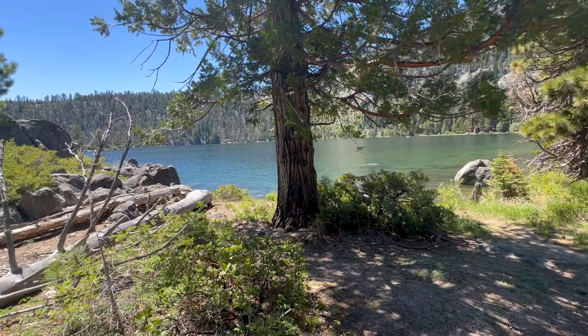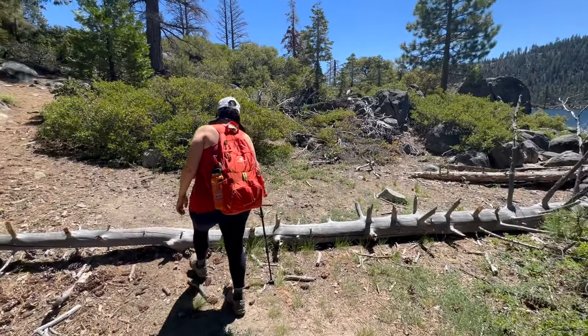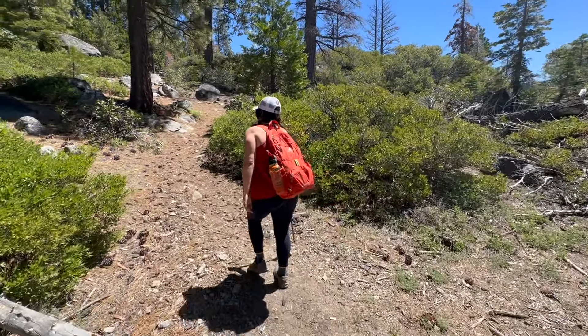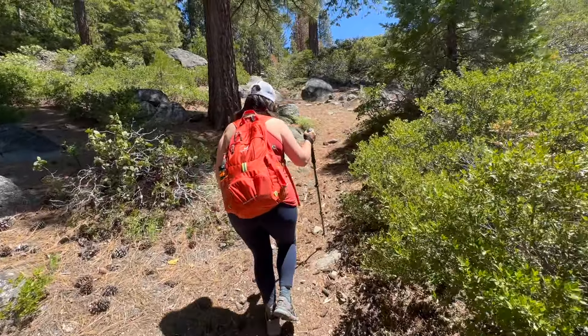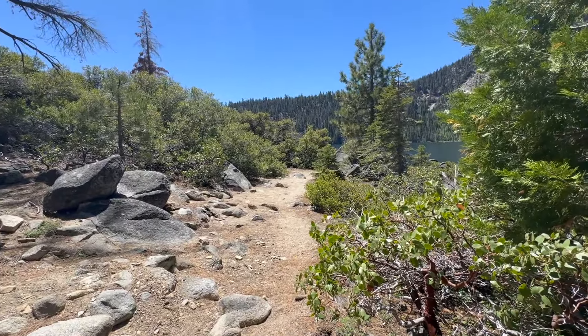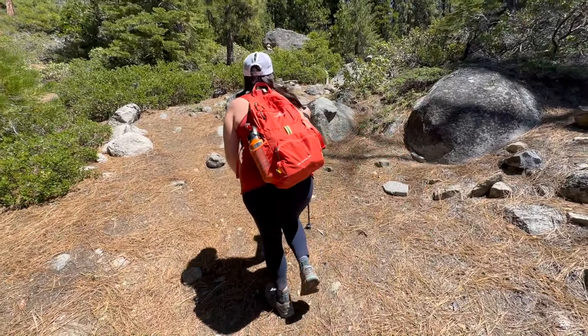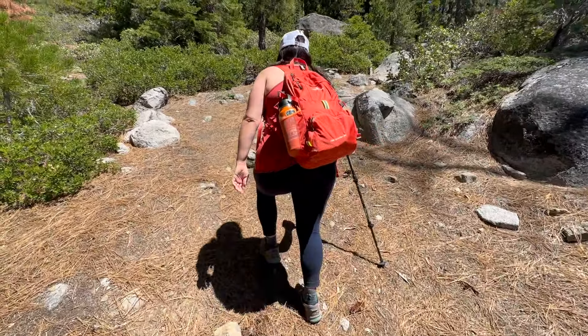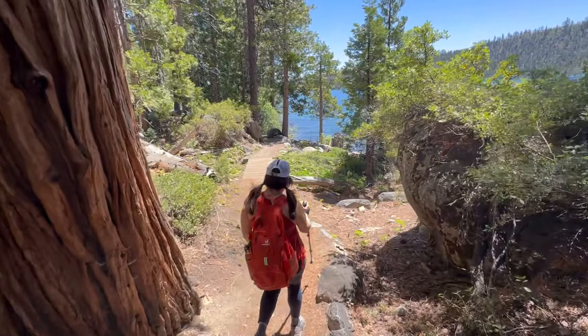Today we're doing the DL Bliss trail so we should carry on — but this is a sick spot. A short hike down the Vikings Home Trail to the DL Bliss Trail, pick a rock, have a picnic and swim — that's a really cool option. Even going over to Lower Eagle Falls is doable activity for the whole family. Another way to access those rocks too — but we've got to get on our trail otherwise we'll spend the whole day down here!